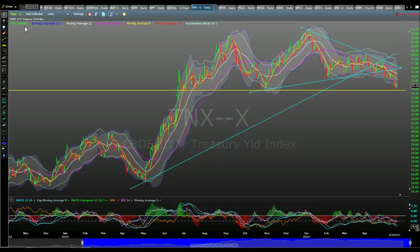The final videocast for the night is going to be the 10-Year Treasury Bond, or the 10-Year Treasury Yield, also commonly known as the TNX.